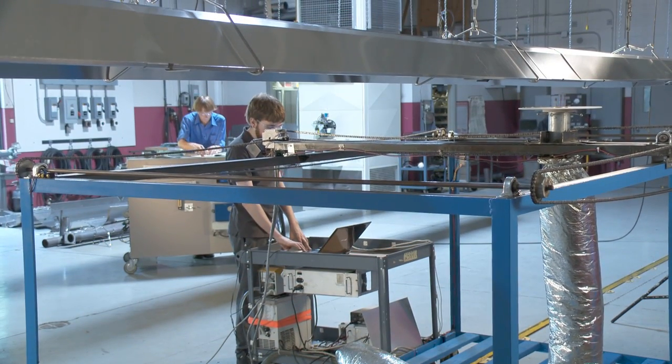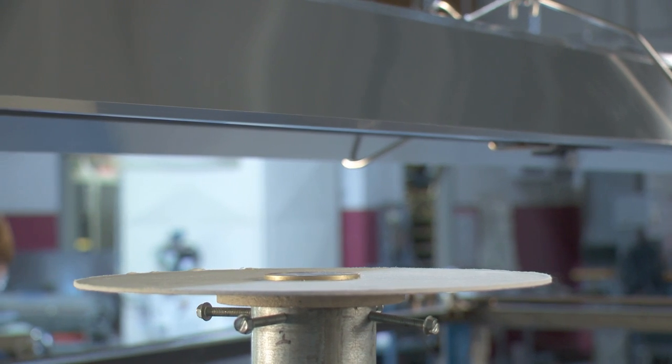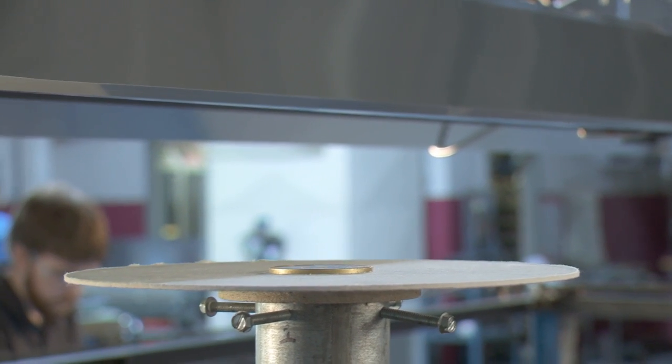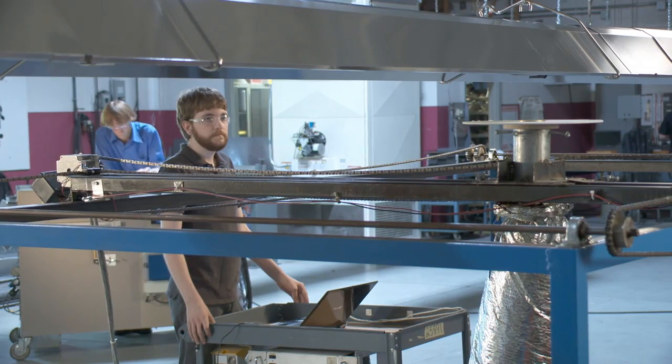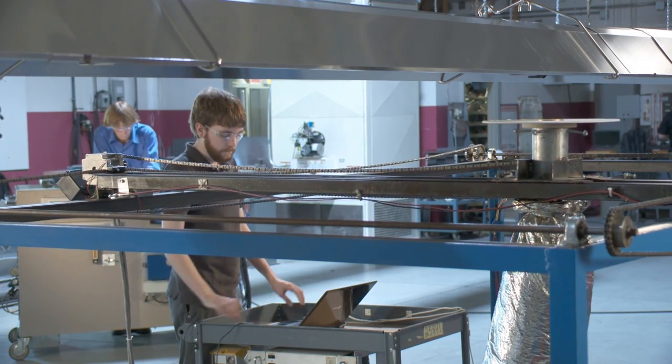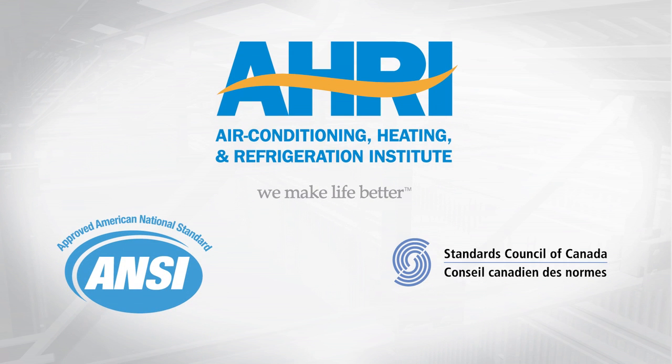Roberts Gordon has one of only a few test facilities in the world that has the capability to test radiant heaters to a newly released AHRI 1330 standard. This is a performance standard for radiant output of gas-fired infrared heaters. The Air Conditioning, Heating and Refrigeration Institute has developed this new radiant efficiency standard, which has been approved by ANSI as well as the Standards Council of Canada.